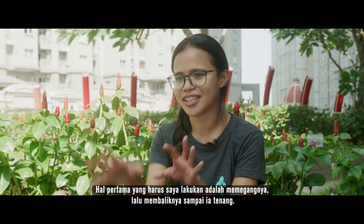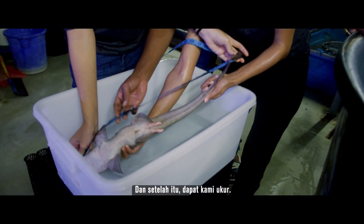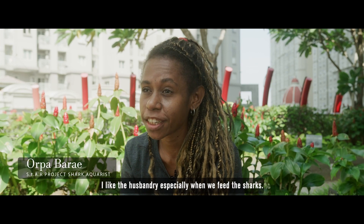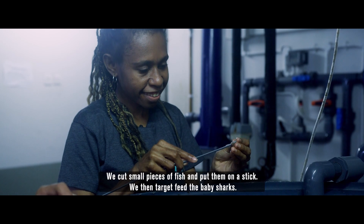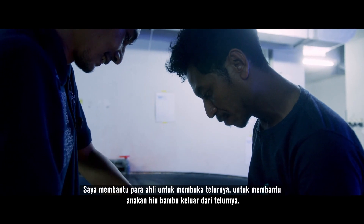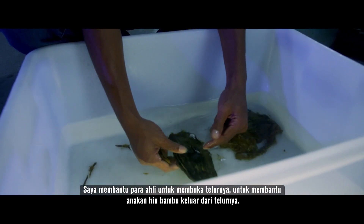The first thing I need to do is hold it and then turn it until it's calm, and after that we can do the measurements. What I like in Asbanderi is to feed it — I can feed it as a fish. The fish is cut with a small stick and then targeted to the neck. I helped the expert to open the eggs, to help the little baby bamboo shark out from the eggs.